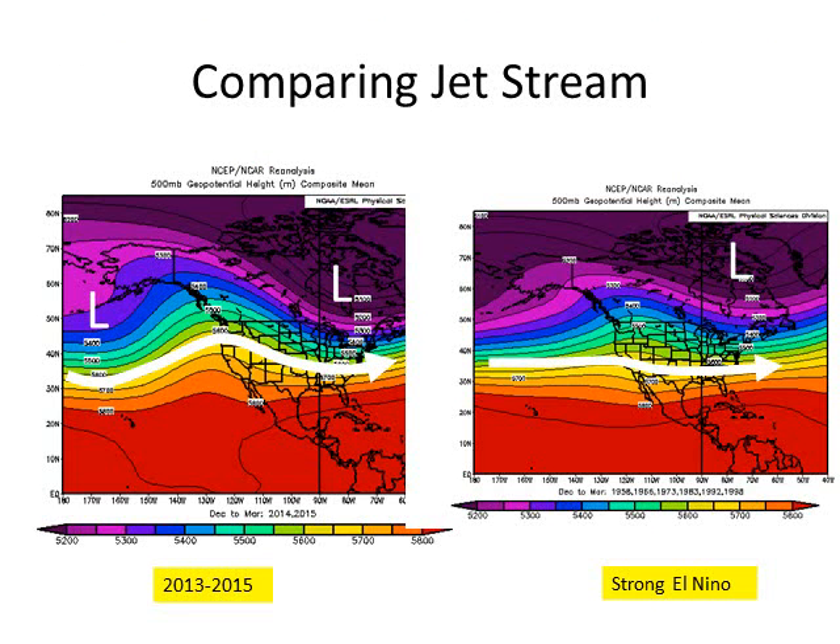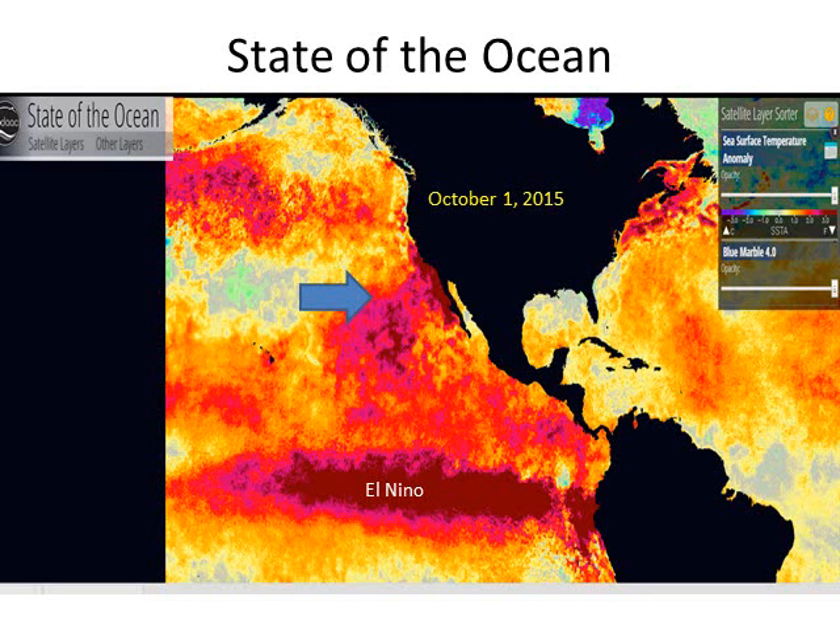Here's what the jet stream normally looks like during a strong El Niño on the right-hand side — a direct path across central Southern California. On the left-hand side is the jet stream pattern over the past two years. The past two years have not been normal; it's been the most historical drought on record. You can see the storm track has completely missed us over the past two years or so. What's going on now in the Pacific Ocean? We have several areas of warm water — the so-called blobs — and we have the El Niño zone. The El Niño zone is what we'll focus on, but the blob regions could also be a player in some of our storm systems once they get going.